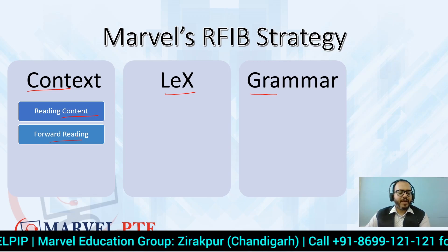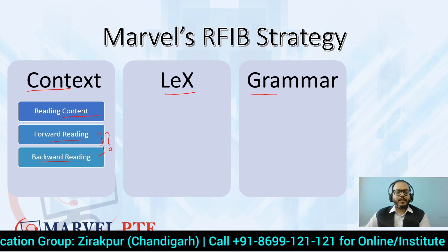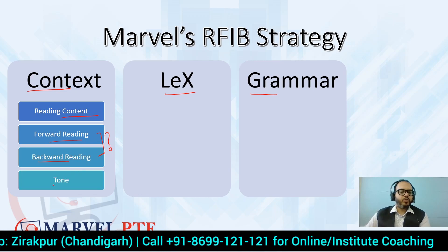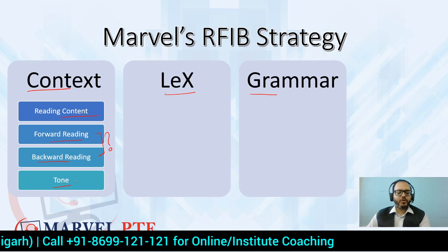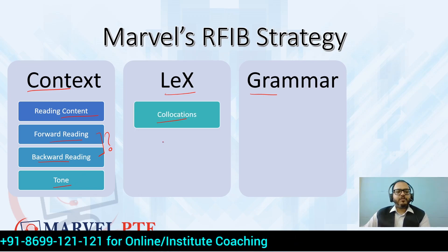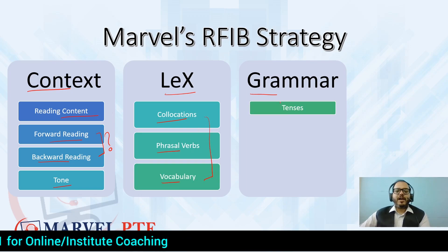As we saw in the first Reading Fill in the Blanks video yesterday, forward reading helps solve some blanks, and the same goes for backward reading. Students who attend our lectures understand forward and backward reading and implement it. Tone is also very important to understand the context — many times answers are solved on the basis of tone alone.